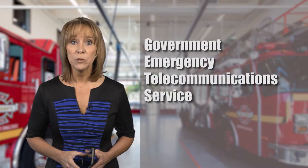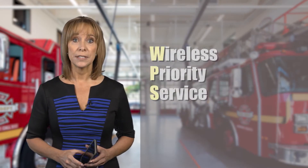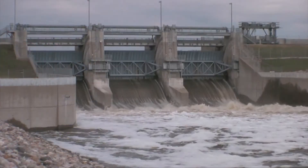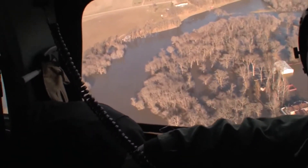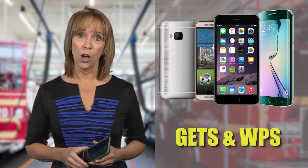The Government Emergency Telecommunications Service, GETS, and Wireless Priority Service, WPS, provide first responders, government officials, and other disaster response and recovery personnel with priority calling during times of network congestion. Today I'm going to share some tips on how to program your smartphone for easy dialing of both GETS and WPS calls.